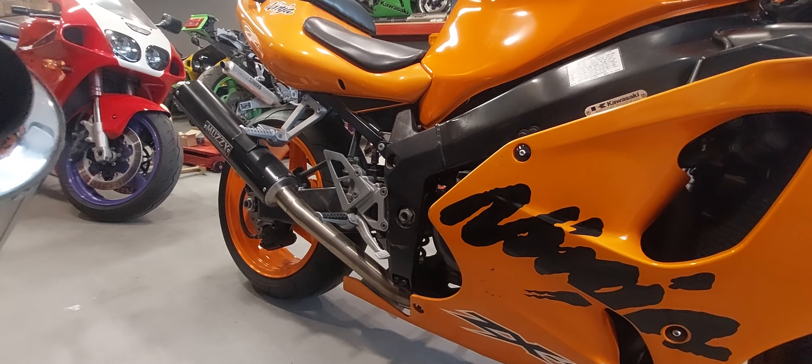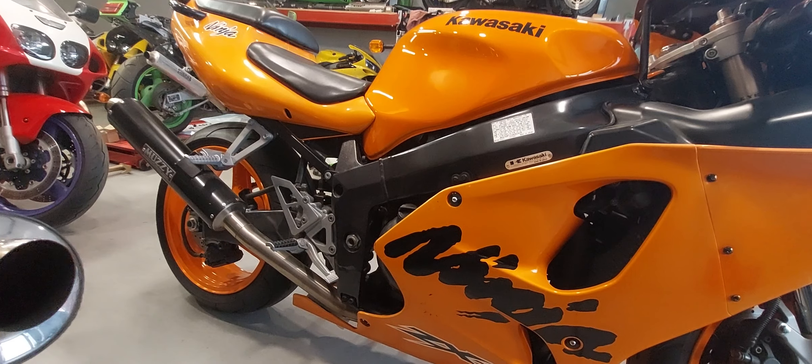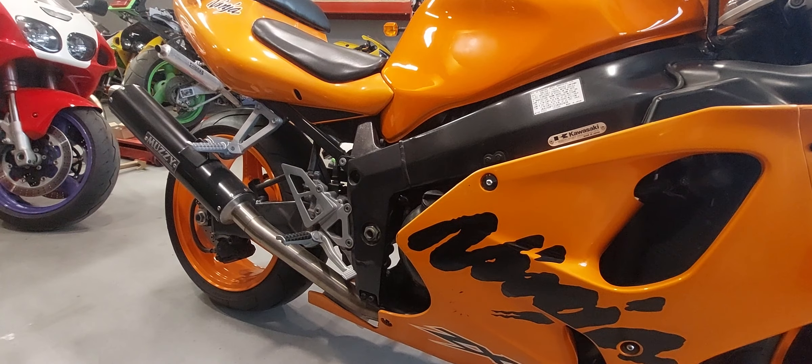Hey from 101 Garage. This is Tangerine Dream. She's a 2003 ZX7 Ninja with 12,000 miles on her.